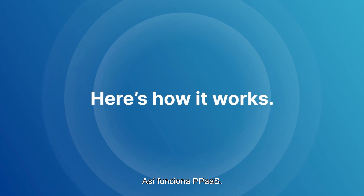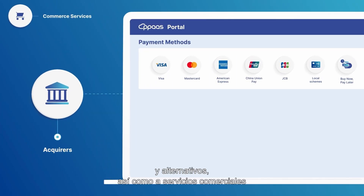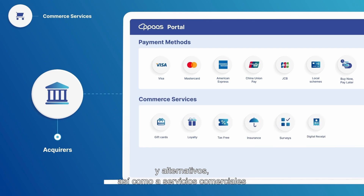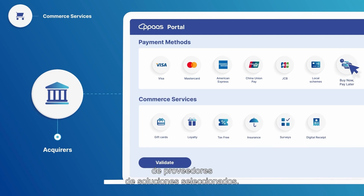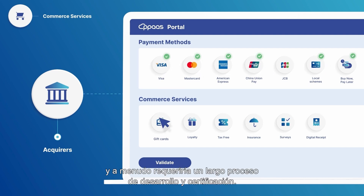Here's how it works. Acquirers or aggregators have access to a variety of traditional and alternative payment methods as well as a suite of commerce services from selected solution providers. Traditionally, combining these was complex, often requiring lengthy development and certification.